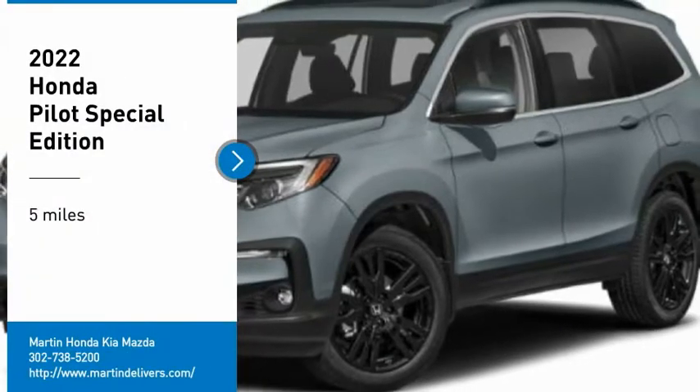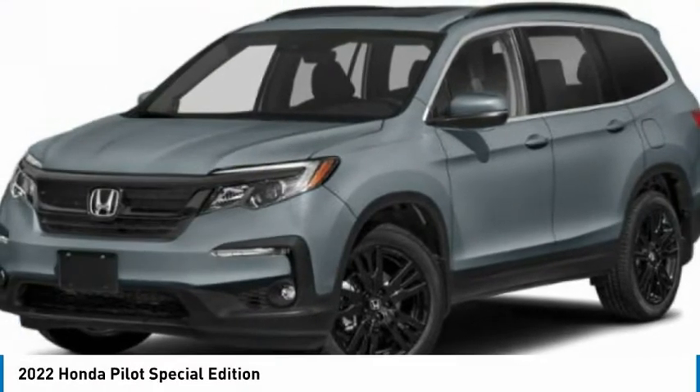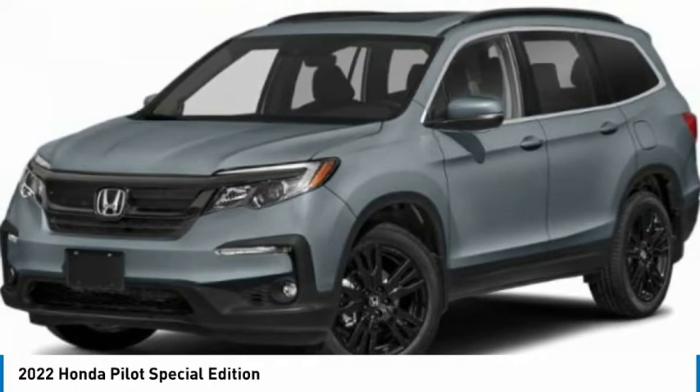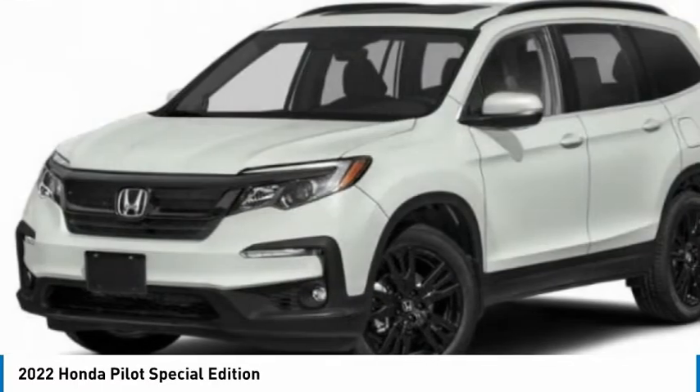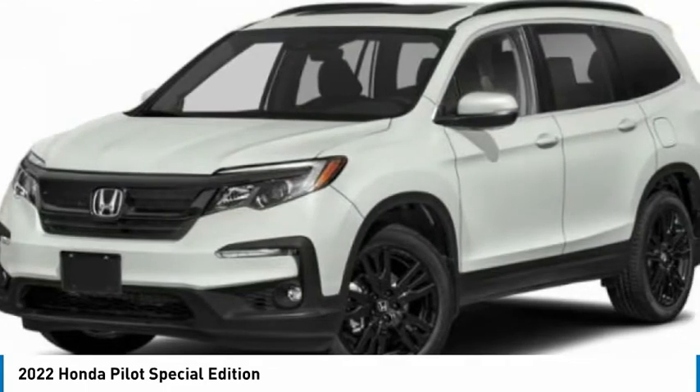Looking for the right vehicle? Check out the 2022 Pilot. Optimal utility. Indulgent interior. Powerful performer. You'll be ready for almost anything in the Honda Pilot.